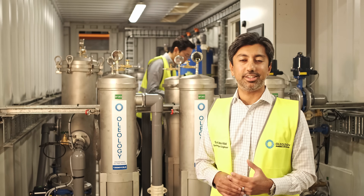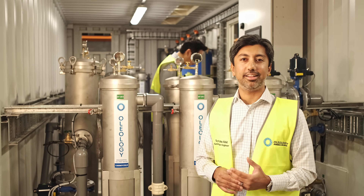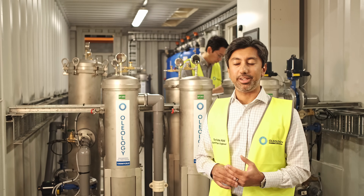Thank you very much for joining us where we show and tell about this piece of equipment that we've got behind.